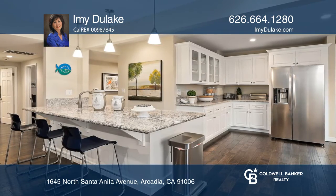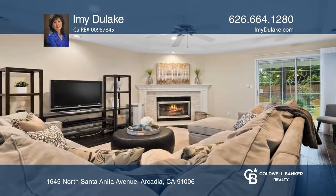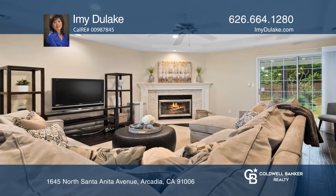The open floor plan has a large living room, formal dining room, and a huge family room that opens to a remodeled chef's kitchen.